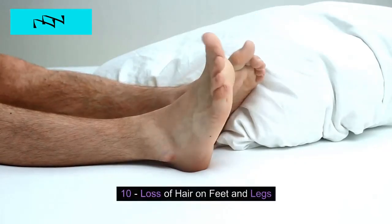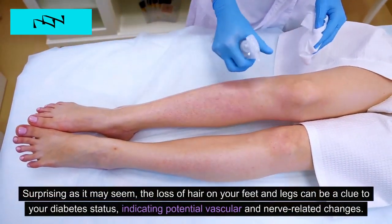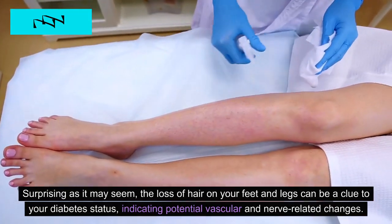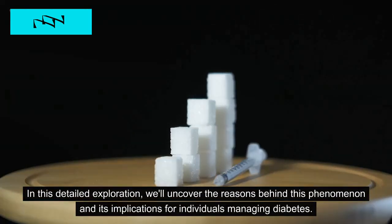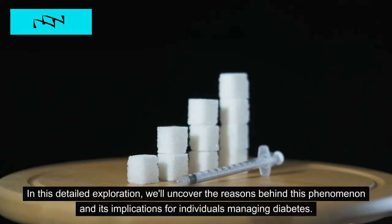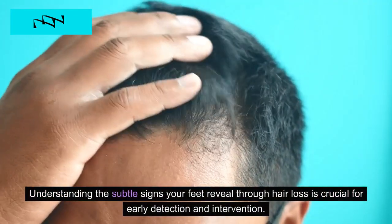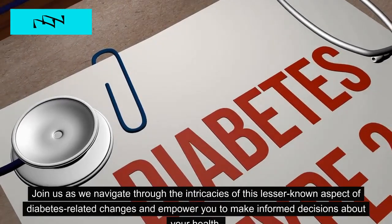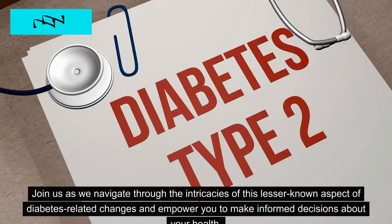10. Loss of Hair on Feet and Legs. Surprising as it may seem, the loss of hair on your feet and legs can be a clue to your diabetes status, indicating potential vascular and nerve-related changes. We'll uncover the reasons behind this phenomenon and its implications for individuals managing diabetes. Understanding the subtle signs your feet reveal through hair loss is crucial for early detection and intervention, empowering you to make informed decisions about your health.